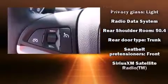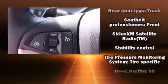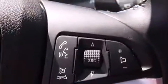Safety equipment has been integrated throughout, including brake assist, ignition disabling, and four-wheel disc brakes with ABS.